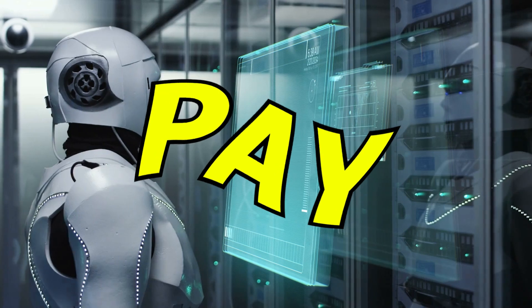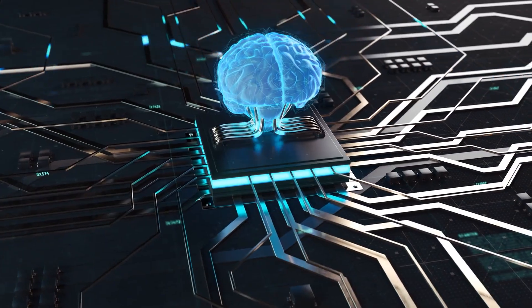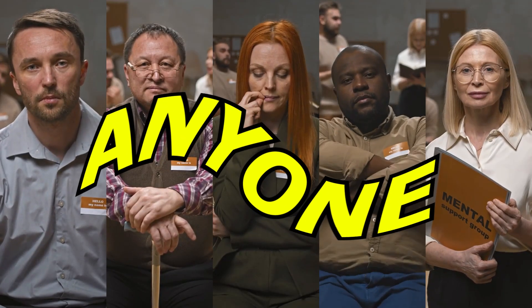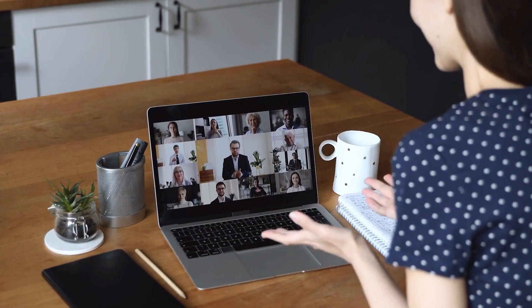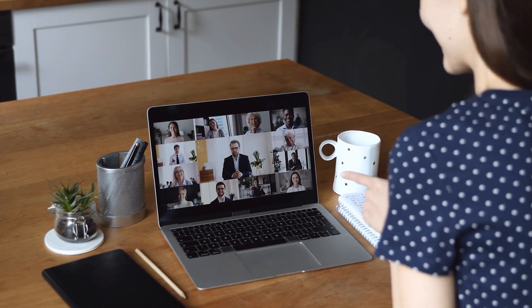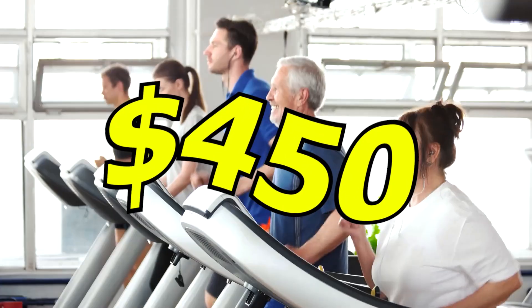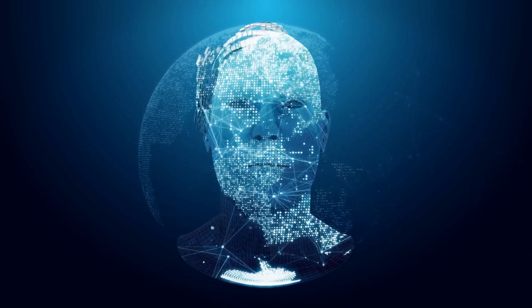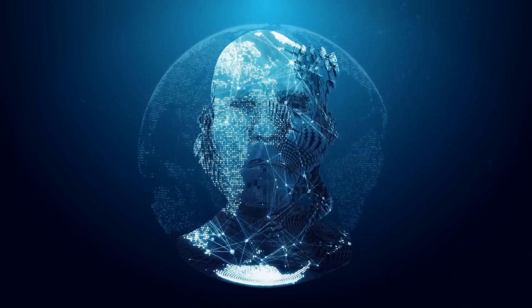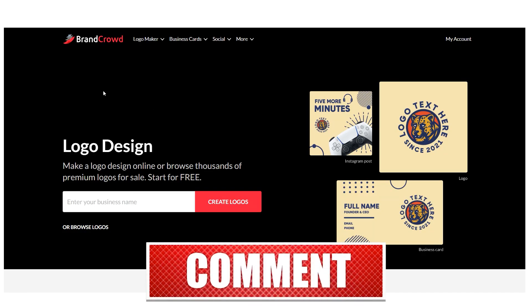I'll unveil the three websites that are willing to pay you for using this cutting-edge AI software. What's truly remarkable is that absolutely anyone, regardless of age or experience, can dive into this from the cozy confines of home. Imagine earning $450 without breaking a sweat. This AI tool is turning that dream into a reality for those in the know. With that said, let's get started with the AI software.